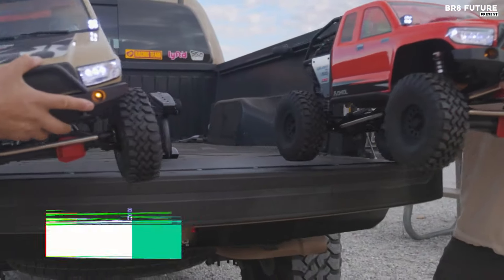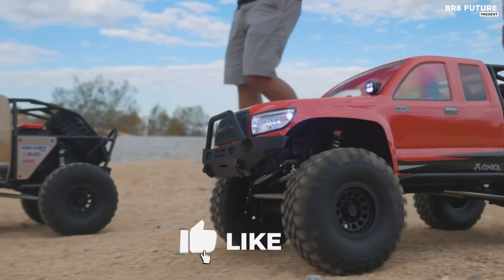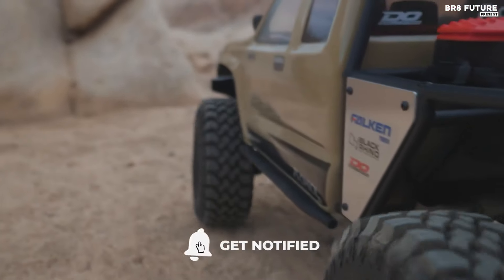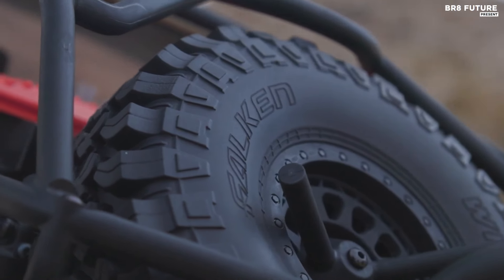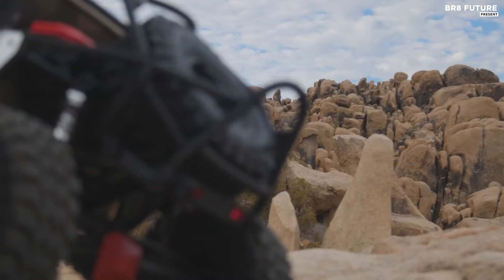Unleash your inner adventurer with the Axial SCX6 Honcho. Ranking as the third-best among RC crawlers, this colossal 1/6-scale rock crawler combines power and precision for an unmatched off-road experience. Boasting a two-speed transmission and cutting-edge Spektrum smart electronics, the SCX6 Honcho dominates any terrain with ease.